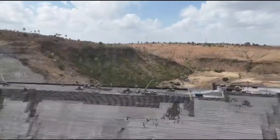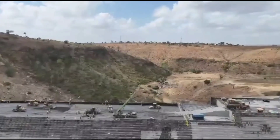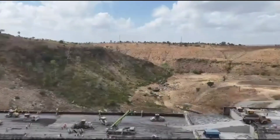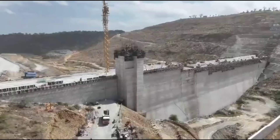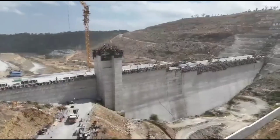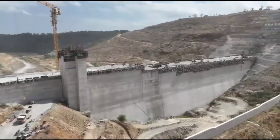Mwache main dam also plays a vital role in flood control. During periods of heavy rainfall, excess water can be captured and managed, reducing flood risks downstream. This protects homes, infrastructure, and farmland, saving communities from destruction and economic loss.